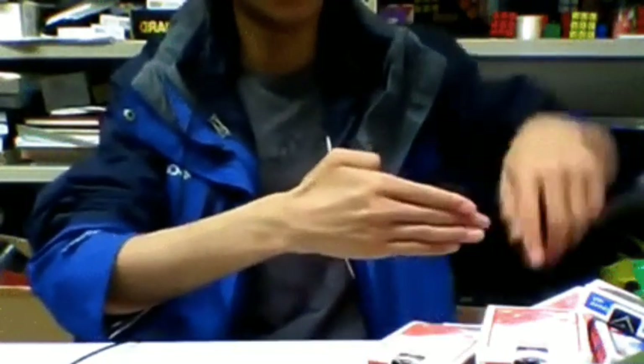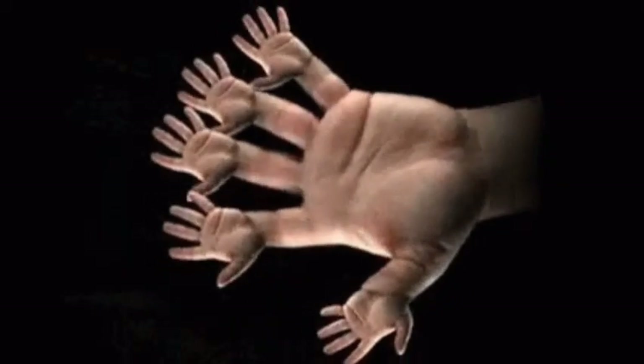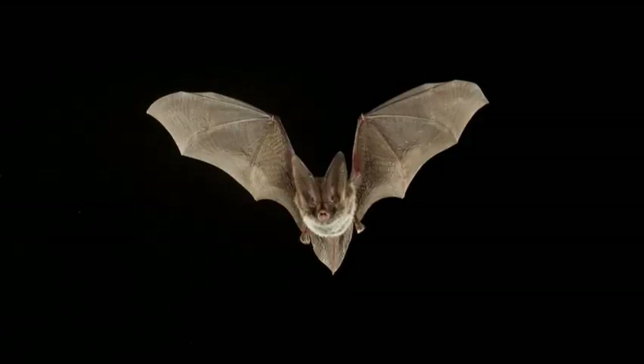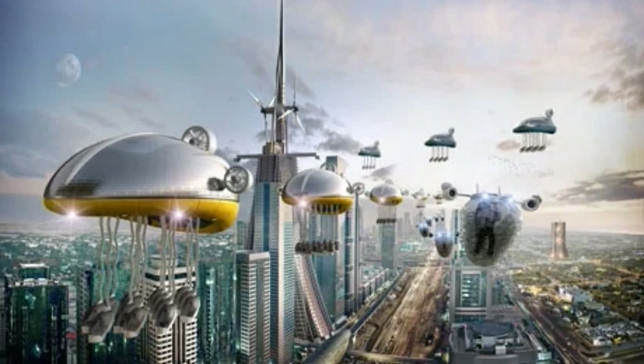Dexterous appendages would definitely be an advantage for extraterrestrials — either hands with fingers or claws, tentacles, or perhaps even trunks. A potential form of intelligent aliens is one where they look like a crow, with little hands on the edges of their wings, perhaps a bit more sophisticated than the claws that bats have on the end of their wings. In theory, that would allow the creatures to build things and become technologically advanced.